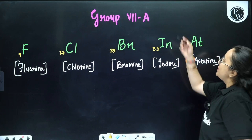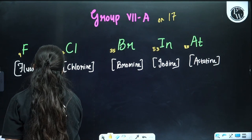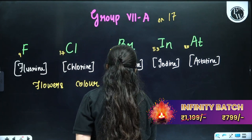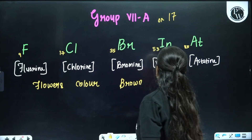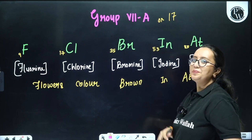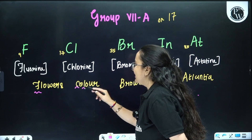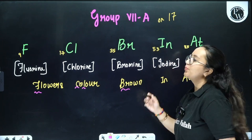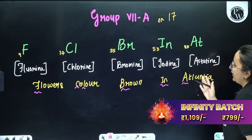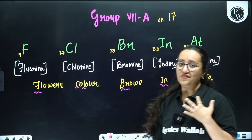Next is Group 7A or Group 17. The trick is: 'Flowers color brown in Atlantia.' FL from 'flowers' is fluorine, CL from 'color' is chlorine, BR from 'brown' is bromine, IN from 'in' is iodine, and A from 'Atlantia' is astatine. So the trick is: flowers color brown in Atlantia.